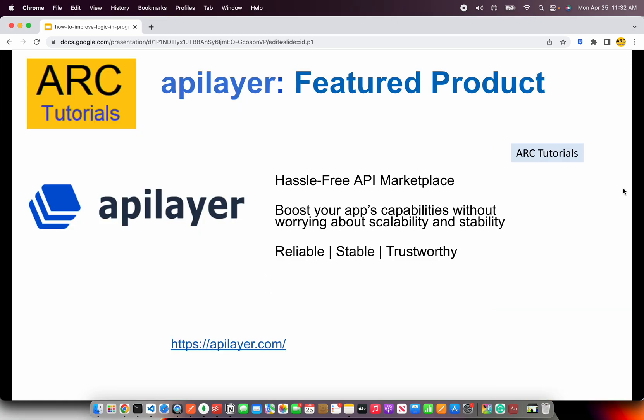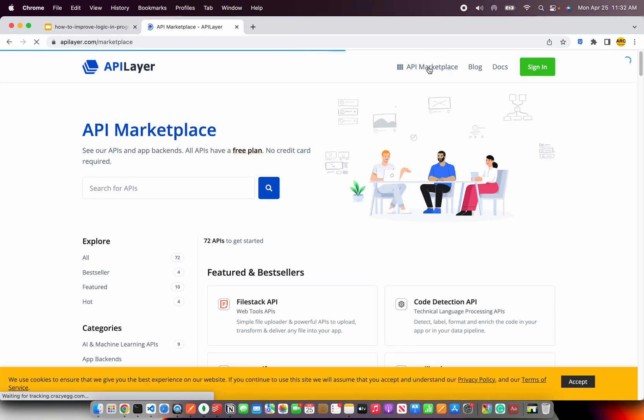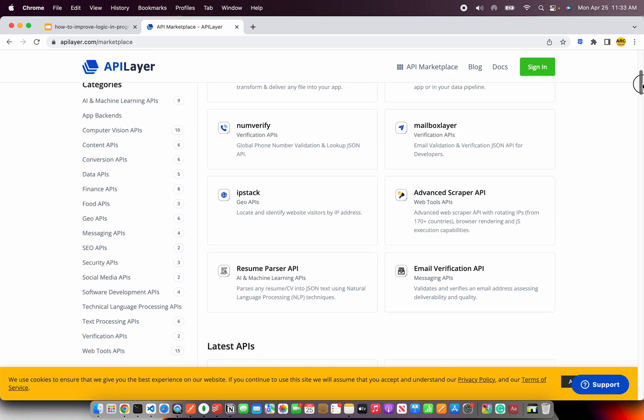Before we look into the skills, I would like to give a big shout out to our friends at apilayer.com. API layer provides us with a hassle-free API marketplace. It provides all the APIs which are reliable, stable, and trustworthy, all at one place. These are pre-vetted APIs which can boost our application's capabilities without worrying about scalability or stability. To learn more, go to apilayer.com and go to the API marketplace.